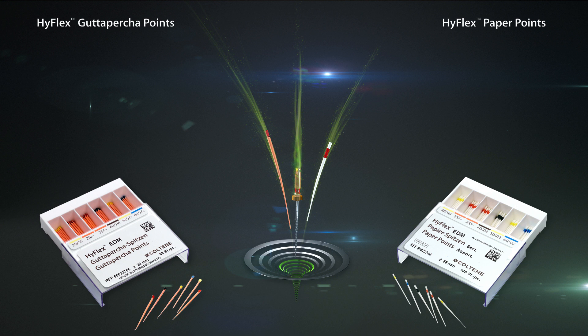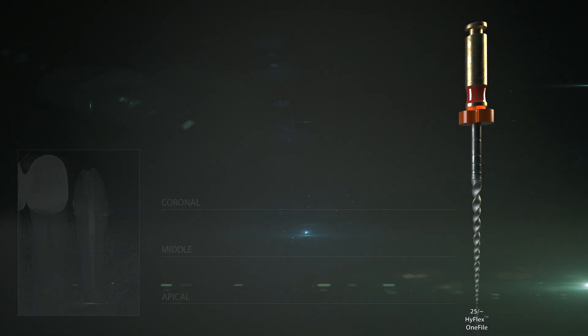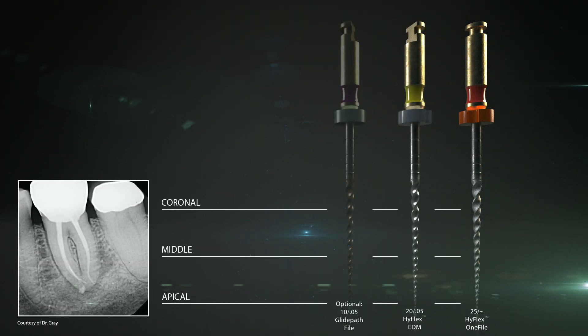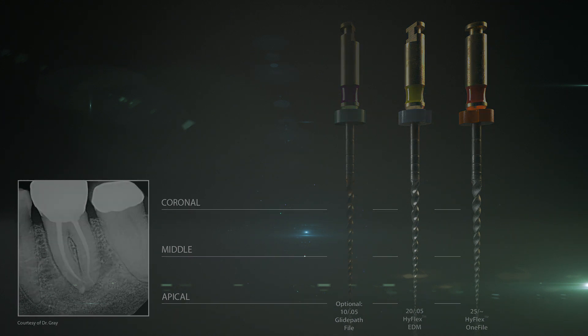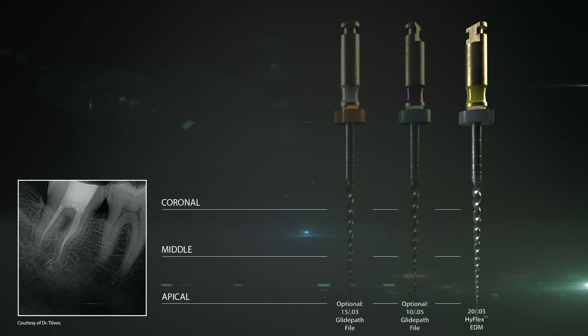Standardized working lengths and conicities ensure the success of endodontic treatment and smooth procedures in dental practice. In summary, simple canals can often be prepared with only one file. Canals with challenging anatomy can, in most cases, be processed with only two files from the HyFlex EDM Shaping Set Medium, and for very challenging canals, the HyFlex EDM Shaping Set Maximum is available.